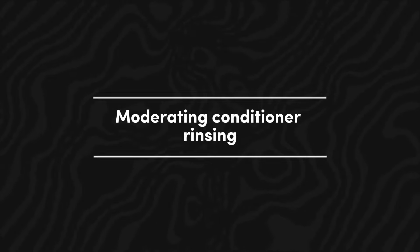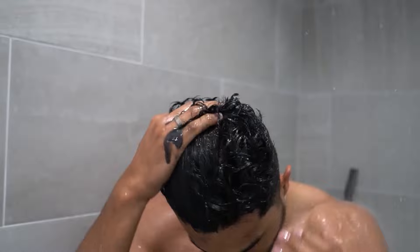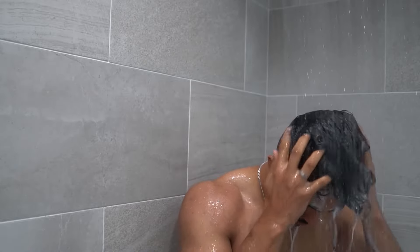Moderating conditioner rinsing: conditioner plays a crucial role in imbuing moisture and suppleness to your hair, rendering it more pliable for styling. When washing your hair, strive to refrain from completely rinsing out the conditioner. Leaving a trace amount can furnish a protective layer that will aid in forming and preserving your waves.